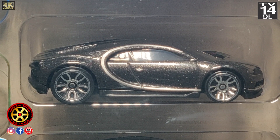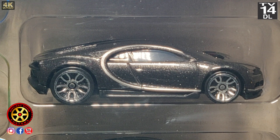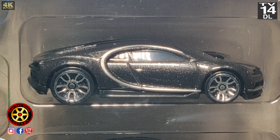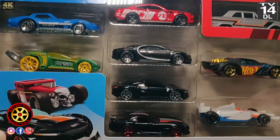Hello there. Welcome back to the channel. Look what I found. It's Friday after Thanksgiving — went to Target and I found this nine-pack. I saw a picture of it on Instagram.